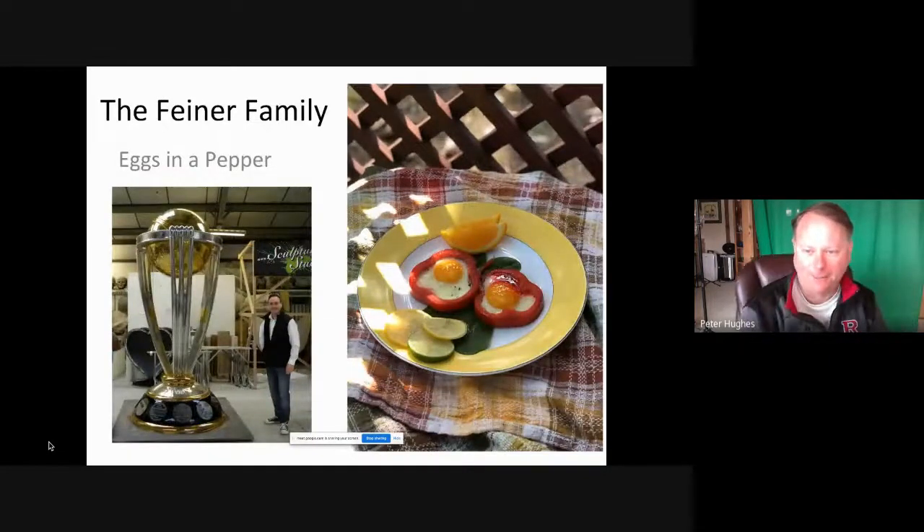Finally, we got first place for the Finer family — it was simple, elegant, and beautiful. They basically made eggs in a pepper and everything was done so well. Just look at the colors, it was amazing.